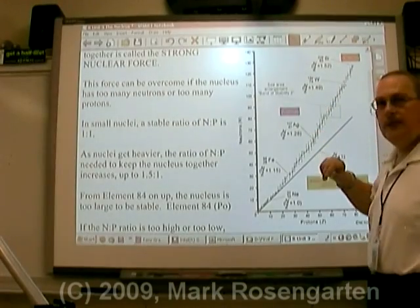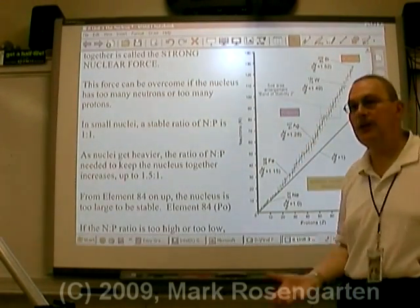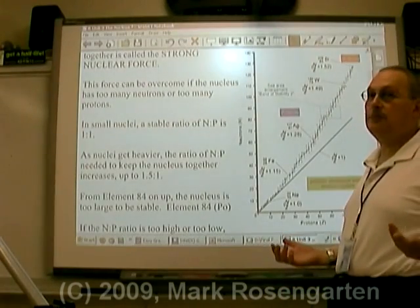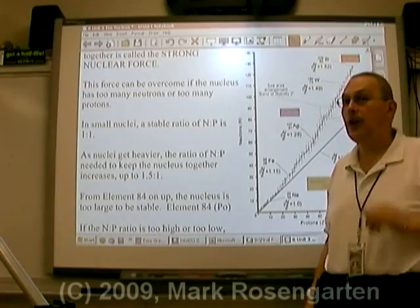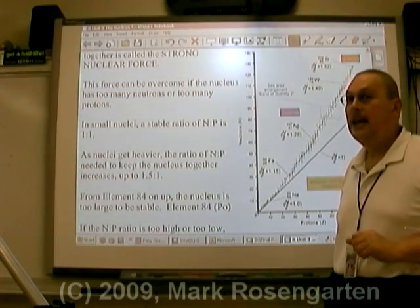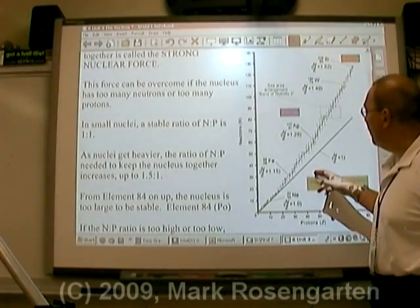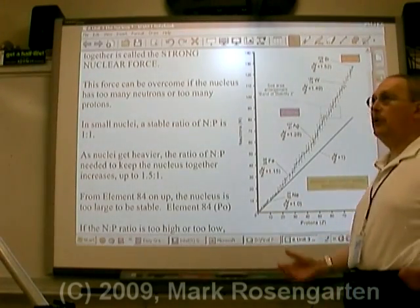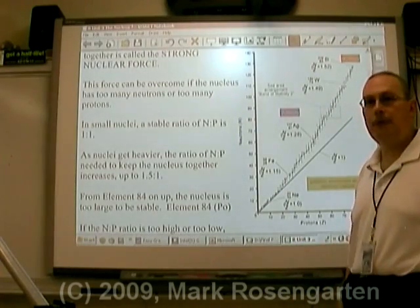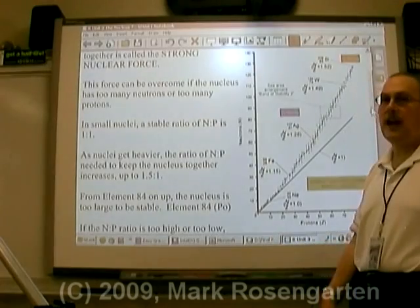If you're above the zone of stability, you have too many neutrons and have to do something to get rid of them. You might think the atom would just shed neutrons, but neutron decay is incredibly rare - it has to undergo a different type of decay. Similarly, if you're below the zone of stability, you have too many protons. Again, it doesn't simply belch out protons - it undergoes a different kind of decay.